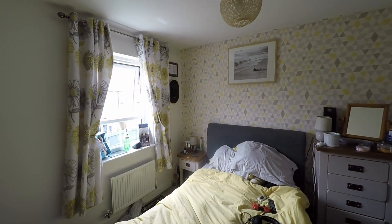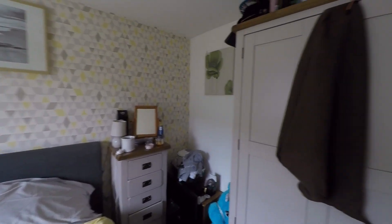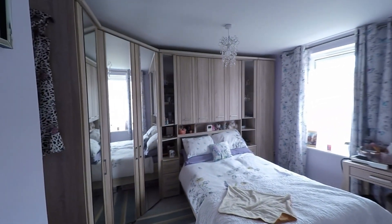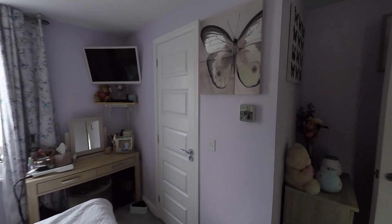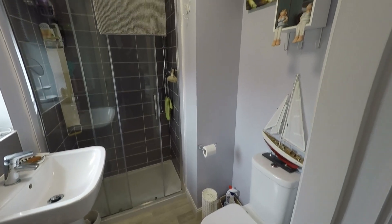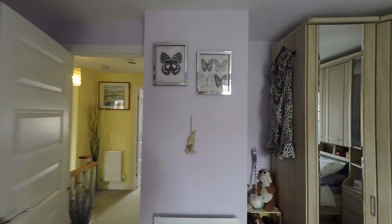Next door to the bathroom we have another double bedroom, again a great size with ample room for all of your bedroom furniture. Stepping across the landing, last but certainly not least, we have the master bedroom — the biggest of all four bedrooms. We have a full range of fitted wardrobes to this room also, and being the master bedroom we do have the benefit of a private ensuite shower room with a nice modern suite and a double shower cubicle with an electric shower.